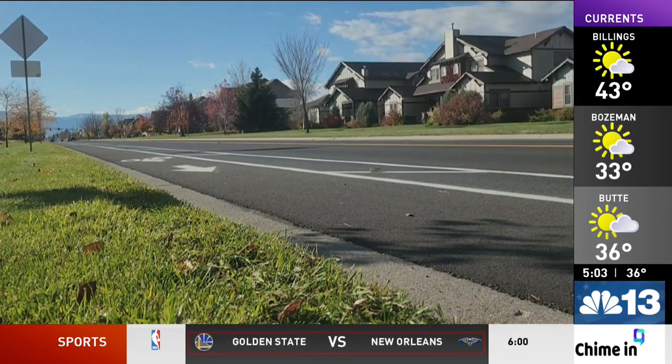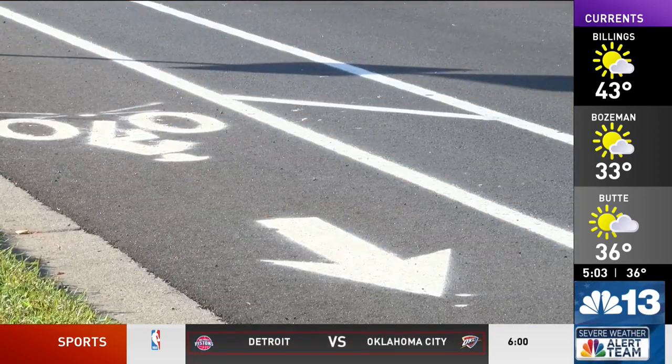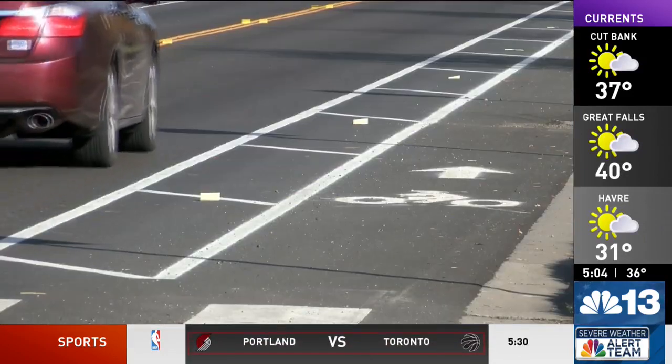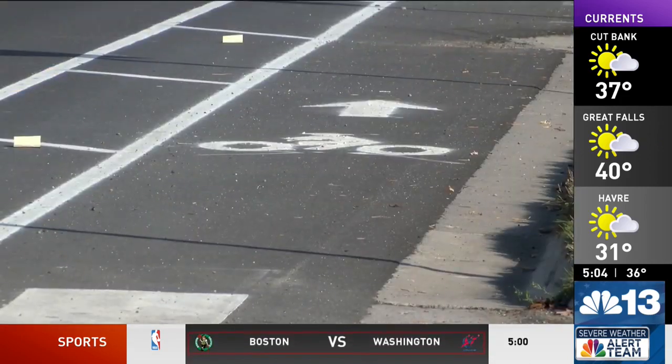If you're driving down Ferguson, you might have noticed some big changes to the road, one of them being the first buffer bike lane to be installed in Bozeman. The renovations were made as part of the city's pavement maintenance plan. A study was conducted last winter where city staff identified the street needed work done and residents sharing their concerns.